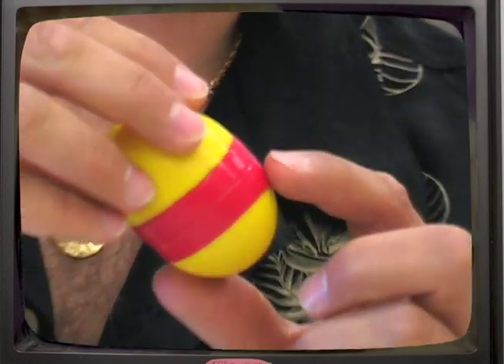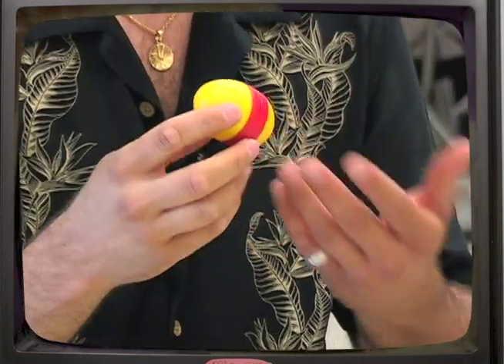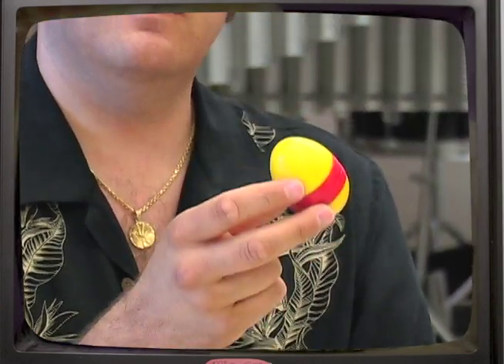Hi there, Stan the Pan Man here again to show you another instrument. Do you know what this is? Well, if you guessed it looks like an egg — you're right! This egg is made of plastic, and there's a little bit of tape on the outside. I wonder what happens when we shake this egg — do you think there's something on the inside? This is called an egg shaker. This is a different type of shaker that lots of percussionists use to create different rhythms within their playing.